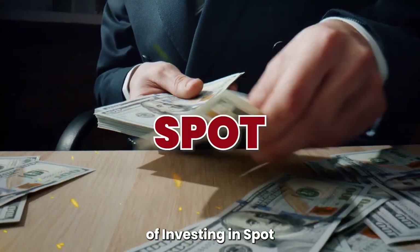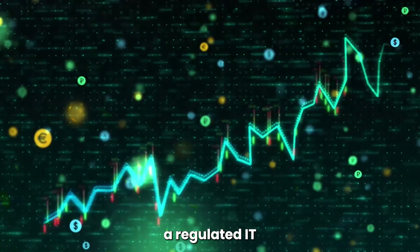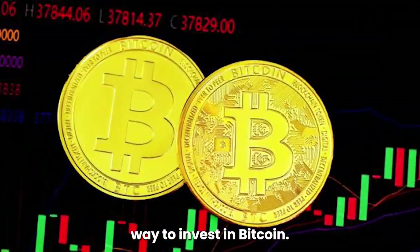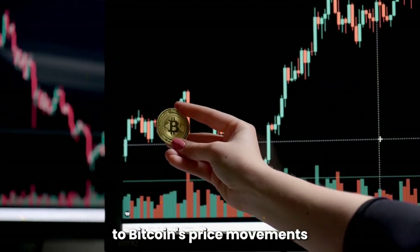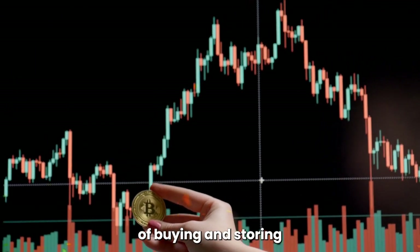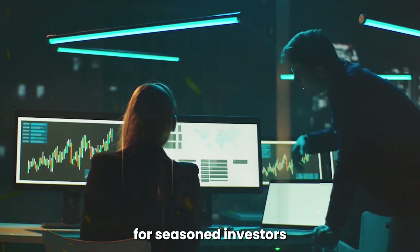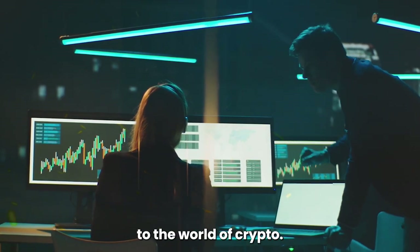5. The Benefits of Investing in Spot Bitcoin ETFs. Spot Bitcoin ETFs offer a regulated and straightforward way to invest in Bitcoin. They provide exposure to Bitcoin's price movements without the hassle and security concerns of buying and storing actual cryptocurrency, making them an attractive option for seasoned investors and those new to the world of crypto.